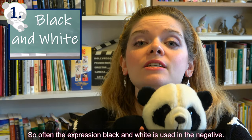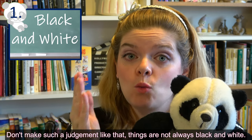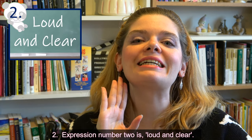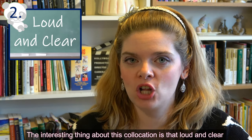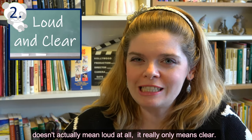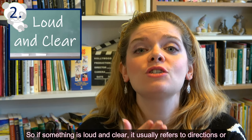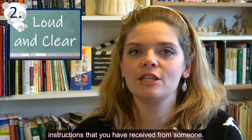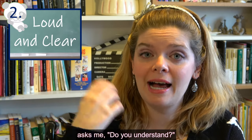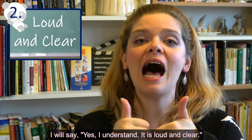Often the expression 'black and white' is used in the negative: 'Don't make such a judgment — things are not always black and white.' Expression number two is 'loud and clear.' Interestingly, 'loud and clear' doesn't actually mean loud at all — it really only means clear. If something is loud and clear, it usually refers to directions or instructions you've received. For example, if my boss tells me to do something, I'll say, 'Yes, I understand — it's loud and clear.'